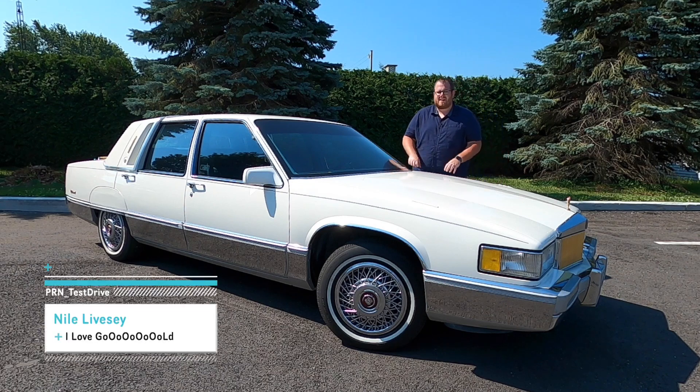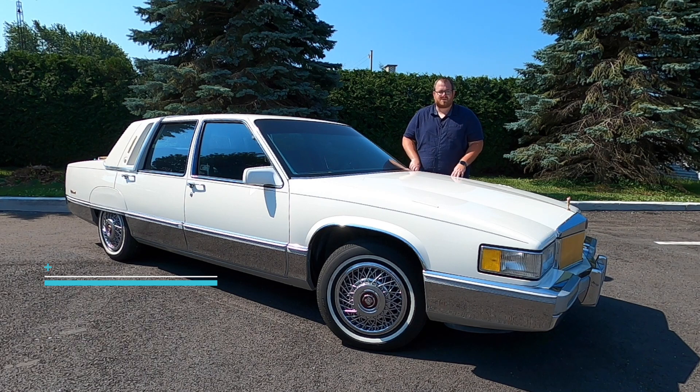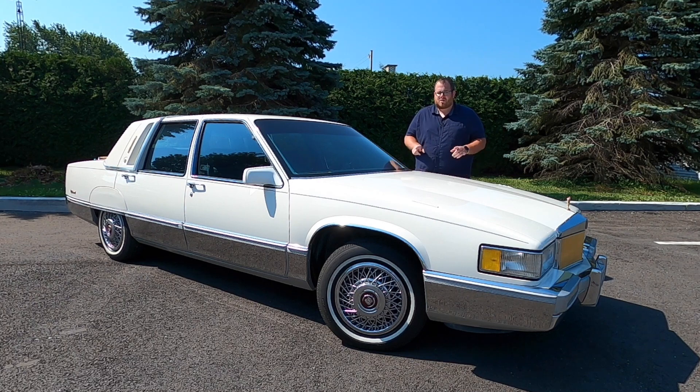If you walked into a Cadillac dealership back in 1989, you would have found seven different models to choose from, four of which were full-size sedans. However, three of them were essentially the same thing. You had the Sedan DeVille, the Fleetwood, and the 60 Special. Our spotlight today is on this 1989 Cadillac DeVille with some Fleetwood upgrades.